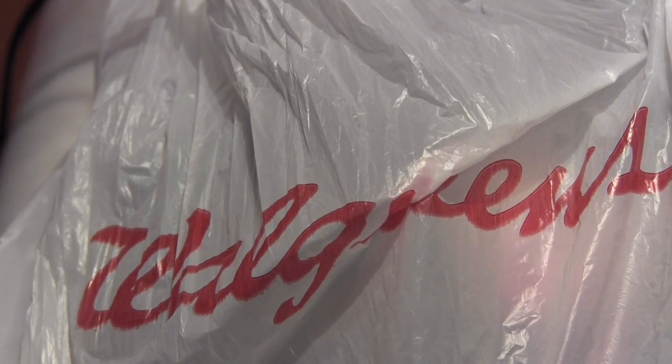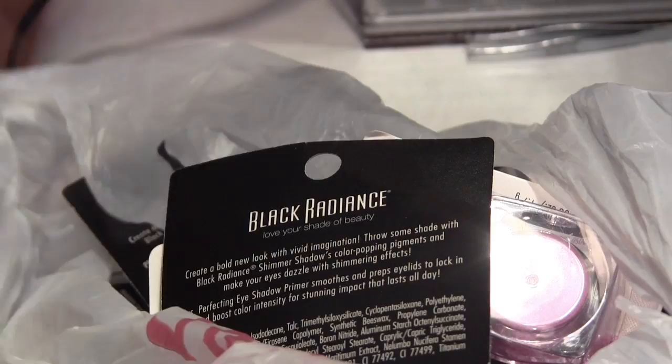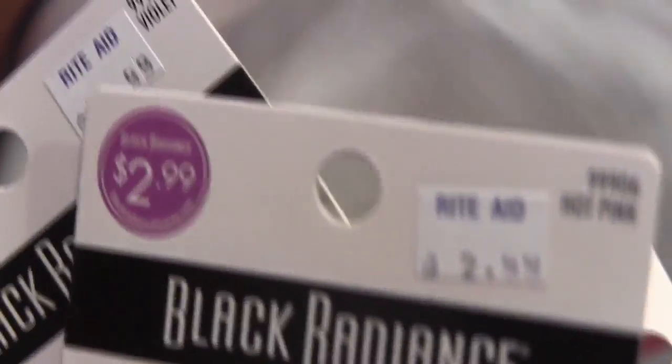Hey guys, welcome back. You see a Walgreens bag in front of you. Sorry, my light is having issues right now. I don't do hauls that often, but I thought I would show you guys some new goodies that I've gotten from the drugstore before I put them away. Most of this stuff was Rite Aid and Walgreens. Most of these things I have not used — I think I've only actually used one product in this bag. So let's get started.